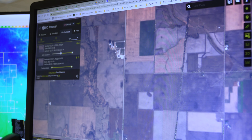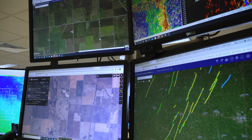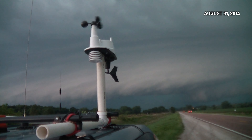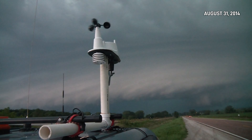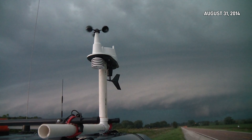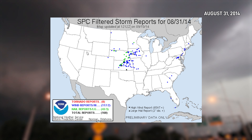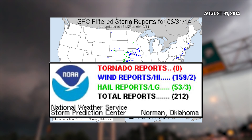This method of looking at high-resolution satellite imagery to survey tornadoes made its mark several years prior. On August 31st, 2014, a widespread severe weather event ripped across the state of Iowa. On the day itself, there were zero tornado reports into the National Weather Service.